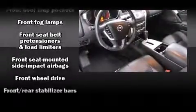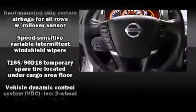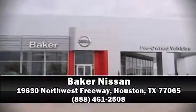Electronic stability control ensures solid grip on the road surface no matter how challenging the driving conditions. A Carfax history report provides you peace of mind by detailing information related to past owners and service records. Please don't hesitate to give us a call.